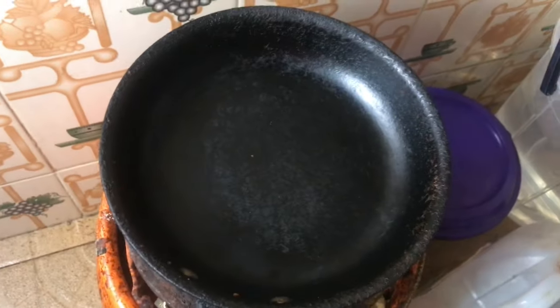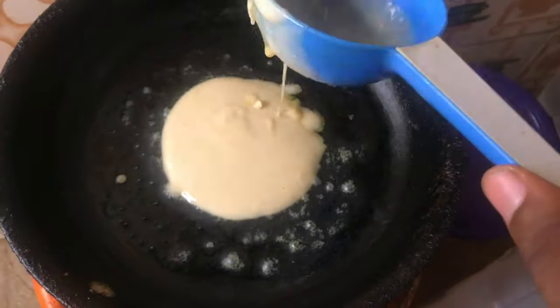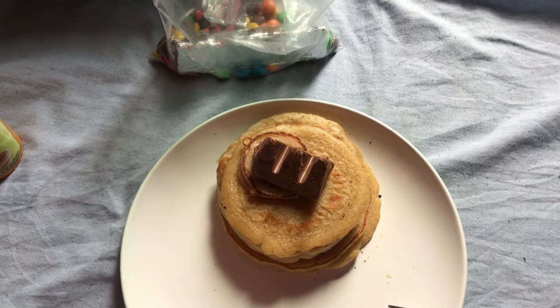Mix, mix, mix, mix to achieve the perfect pancake. You always have to keep your gas or stove on the lowest heat — you don't need a lot of heat to make pancakes because otherwise they'll burn. I'll show you guys how the pancake looks.